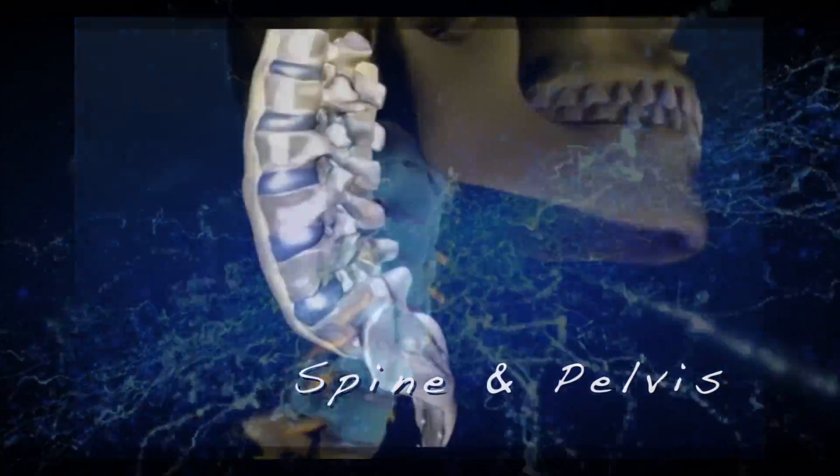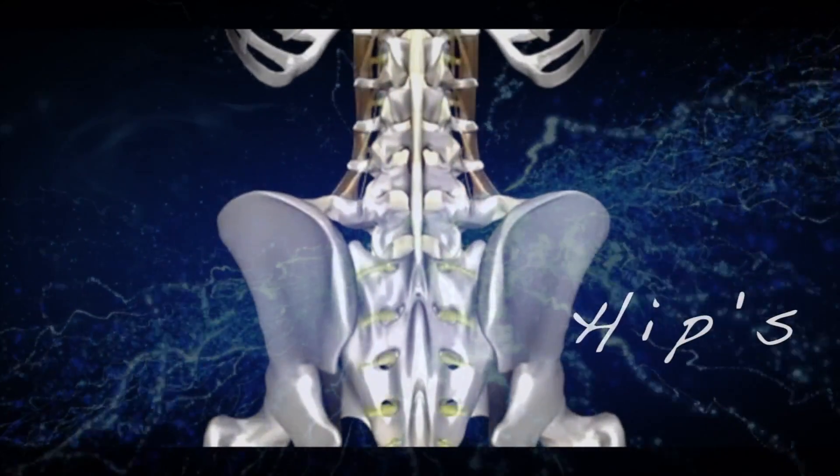When ozone is injected into the body in the right concentrations, it initially produces a healing effect by enhancing circulation to the area. This healing effect can trigger fibroblasts and chondrocytes to produce more collagen and cartilage, which is what our joints are made of.